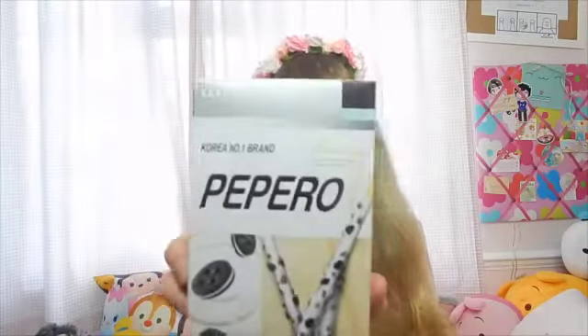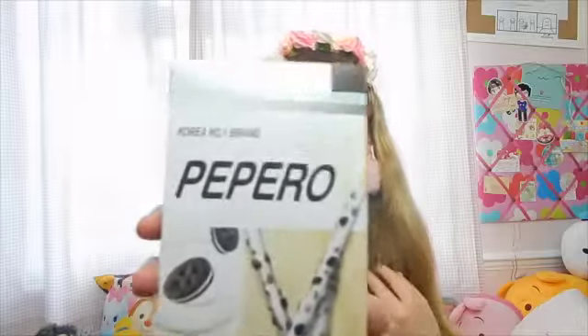And then we have some Pepero, which is like Korean Pocky. It says it's white cookie flavour, so they look like Oreos but they're not actual Oreos obviously — they look really nice. Thank you to Artbox and the ToffiCute concession for fueling my biscuit passion!